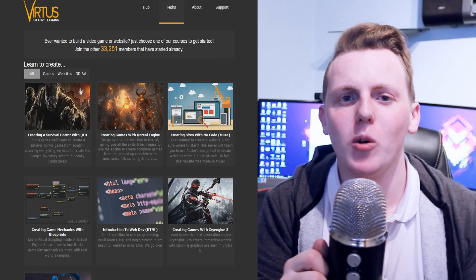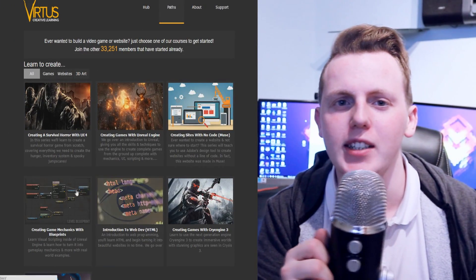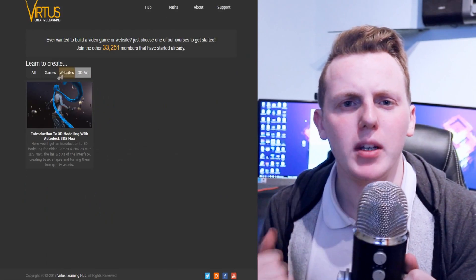There you'll be able to find all of my courses broken down into easy to use sections, guiding you through the development learning curve, starting with going over the ins and outs of the software and then moving on to creating your own unique projects such as a survival horror game or creating a unique website.